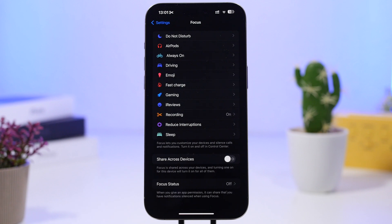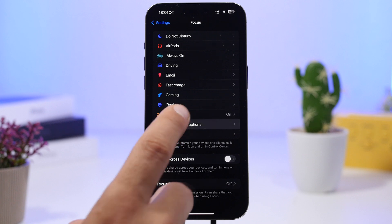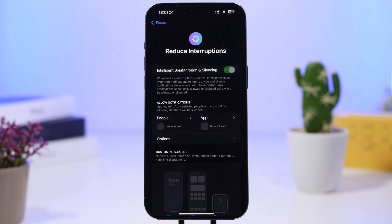We also have a new focus mode. When you go to Focus you'll see this one right here with the Apple Intelligence logo — it's called Reduce Interruptions. When you have this on, it will intelligently allow important notifications and silence other notifications so you don't get interrupted during the day.